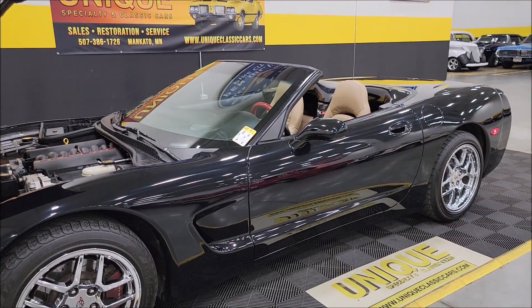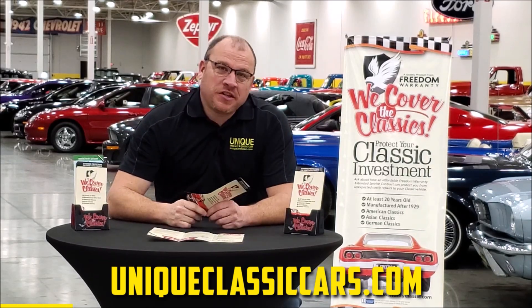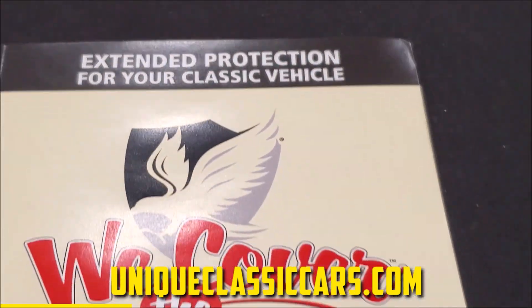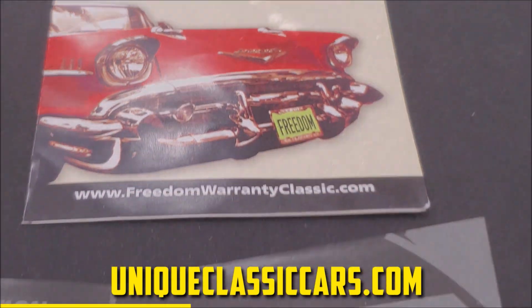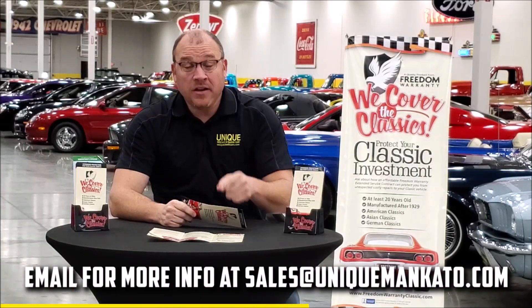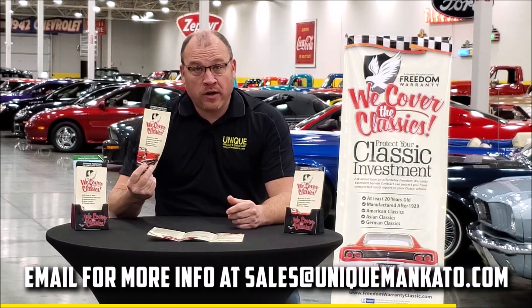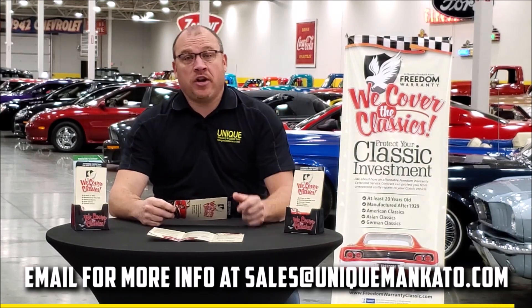I'm going to pause one last time and put that top up — let's check that out and we'll wrap this video up. Did you know this car qualifies for an extended warranty? It's just like the one you get at your new car dealership except it covers your classic car — covers all the major components like engine, transmission, and drivetrain. You can get coverage up to 10 years. Repairs aren't cheap, so these extended warranties are a no-brainer. Contact us for a quote on this car today.